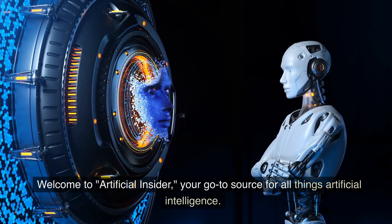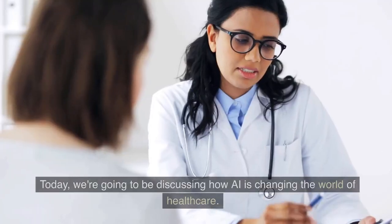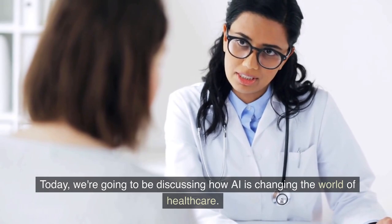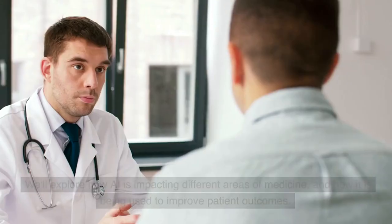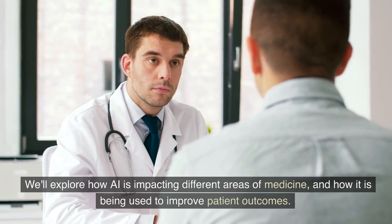Welcome to Artificial Insider, your go-to source for all things artificial intelligence. Today, we're going to be discussing how AI is changing the world of healthcare. We'll explore how AI is impacting different areas of medicine, and how it is being used to improve patient outcomes.